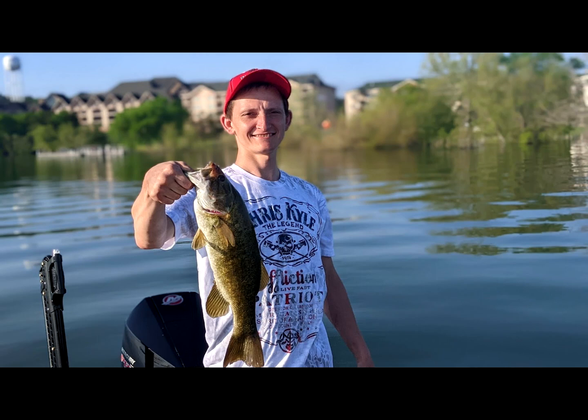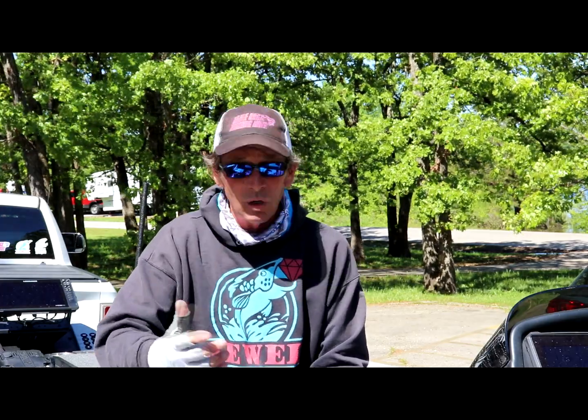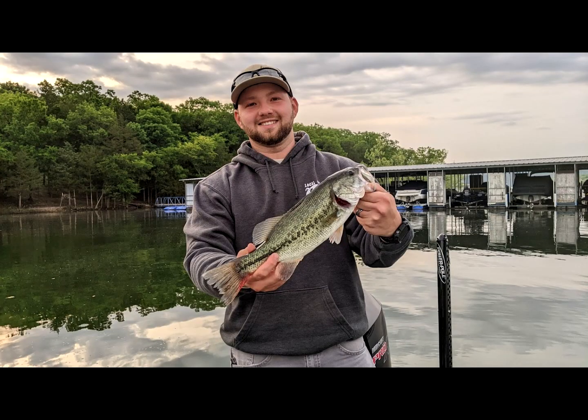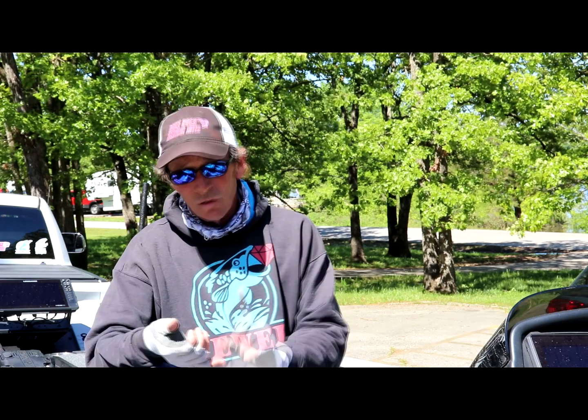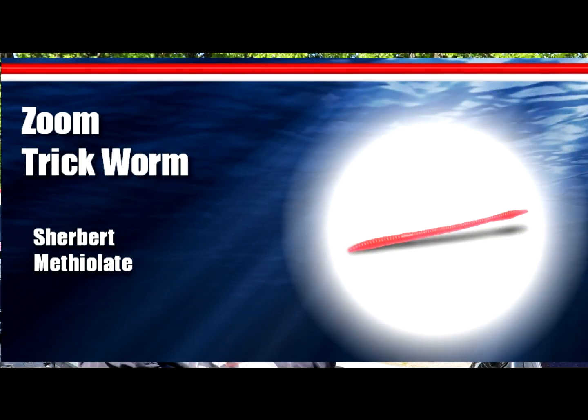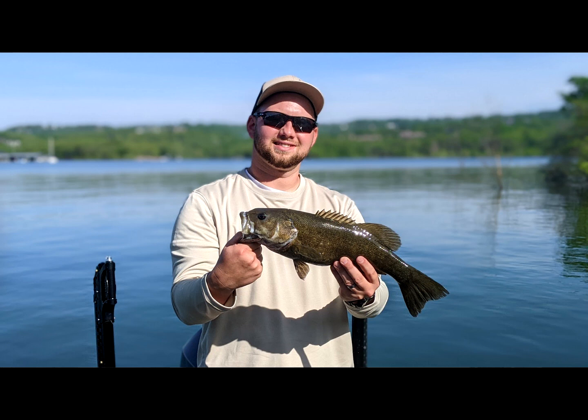A lot of the largemouth that hadn't spawned before the water came up have moved up and spawned — I've been catching a few with really bloody tails. Those fish are going to be up in shallower water, eight feet deep or less, holding tight to cover they can back up into. You've got some fish on beds — you can catch those on a floating worm or weightless Senko. The problem is seeing the beds with all the stuff in the water, but you can also catch largemouth on a buzz bait back in the bushes or by blind-flipping the bushes.